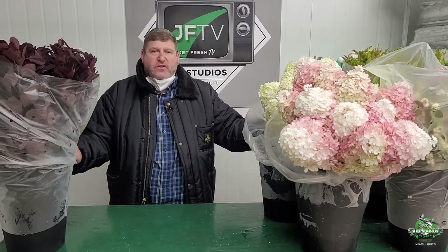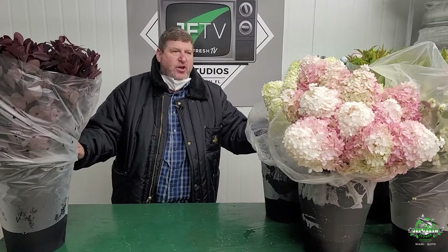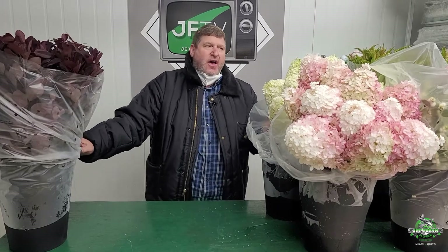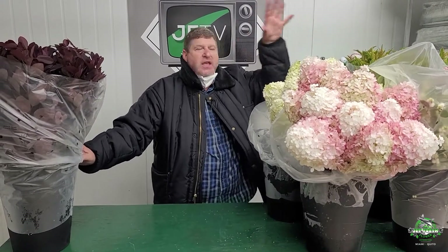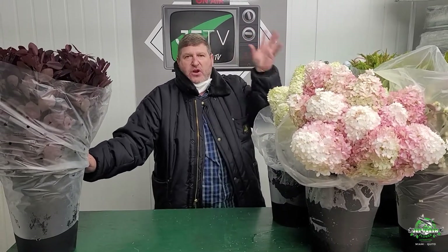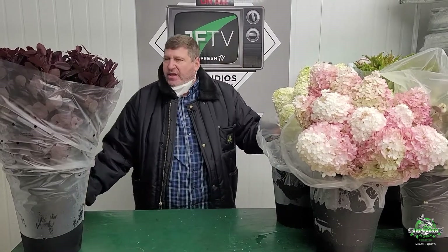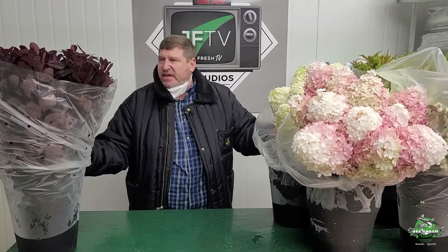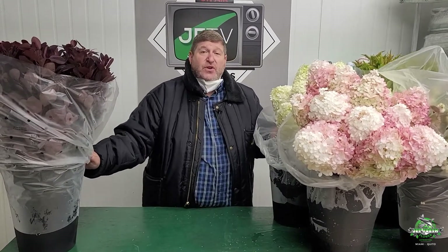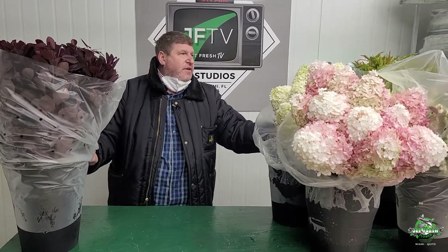These guys have been growing outdoor field crops for many, many years. They have 80 acres of production and do various different things besides hydrangea — all kinds of willows, pussy willows, curly willows, all different colors and shades. Their dad started the business in 1980 and they really do a great job.